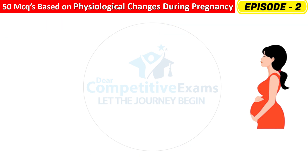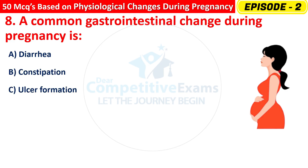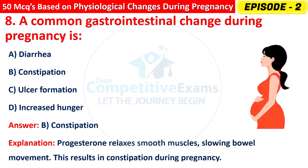Question 8: A common gastrointestinal change during pregnancy is — Diarrhea, Constipation, Ulcer formation, or Increased hunger? The right answer is B — Constipation. Progesterone relaxes smooth muscles, slowing bowel movement. This results in constipation during pregnancy.